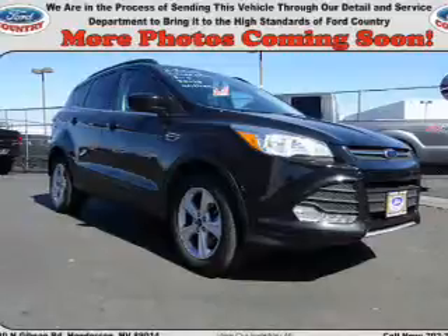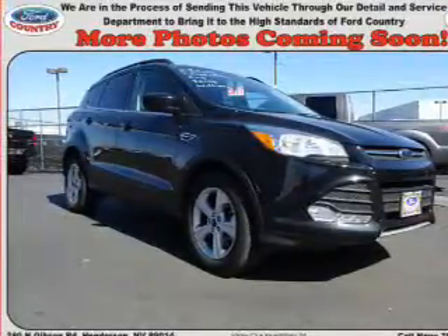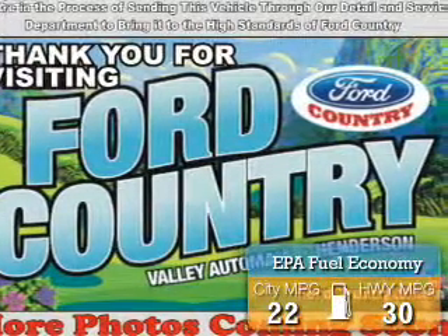It's powered by front-wheel drive, a 2-liter 4-cylinder engine, and a 6-speed automatic transmission. Great fuel efficiency saves you money by requiring fewer trips to the gas station.